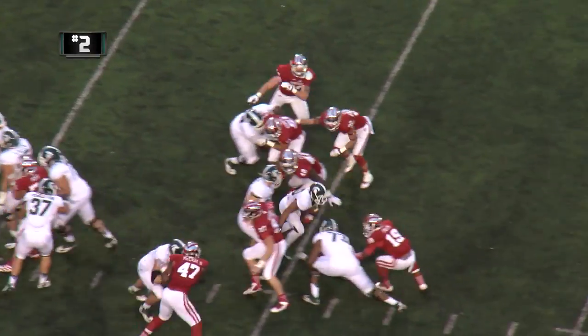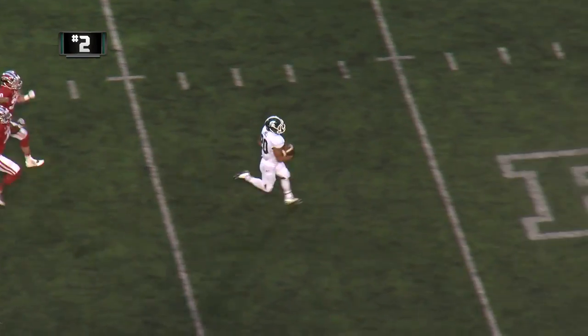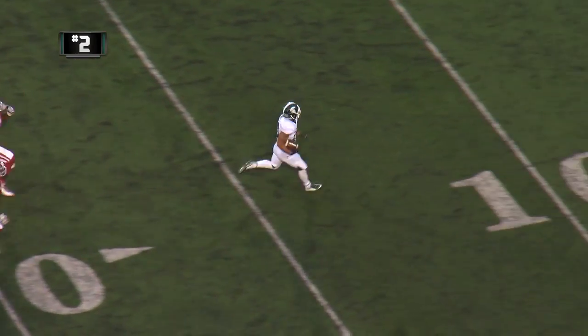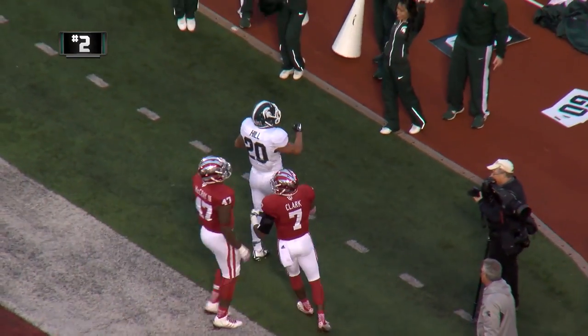O'Connor hands to the end zone — he's off left tackle, he breaks to the clear, he's at midfield! Now the 20, he's inside the 10, inside the 5, into the end zone! Touchdown MSU!